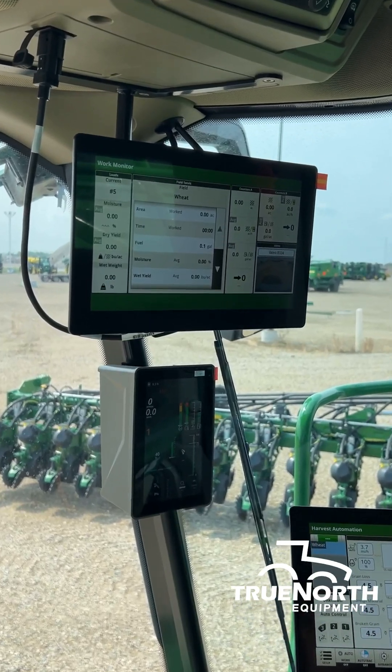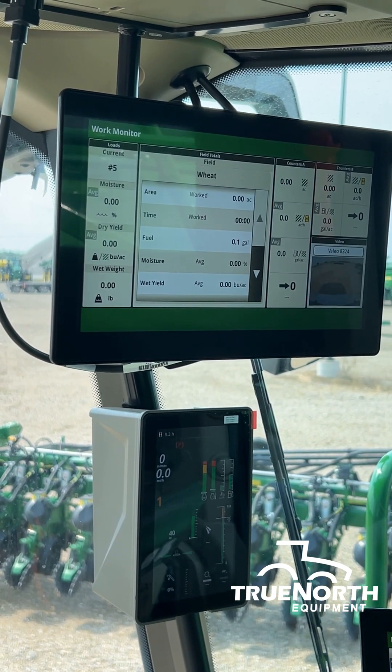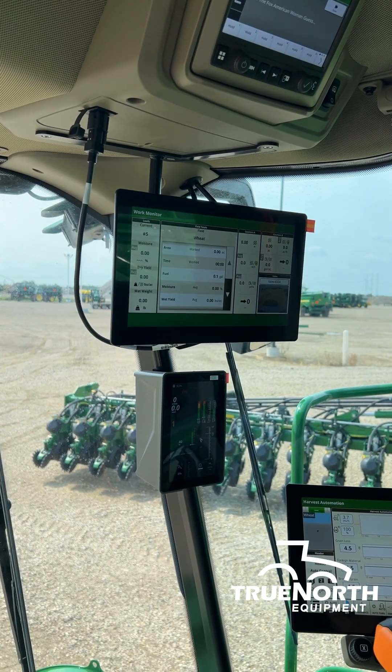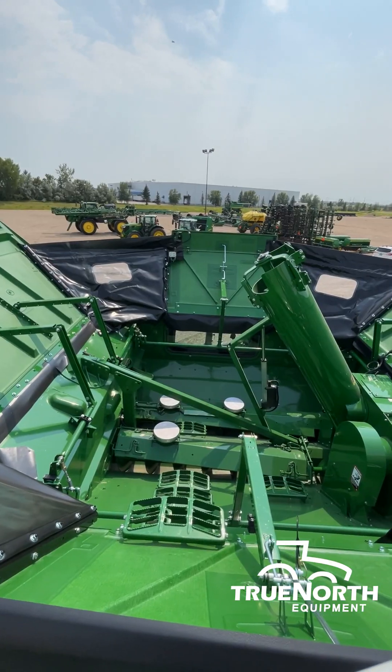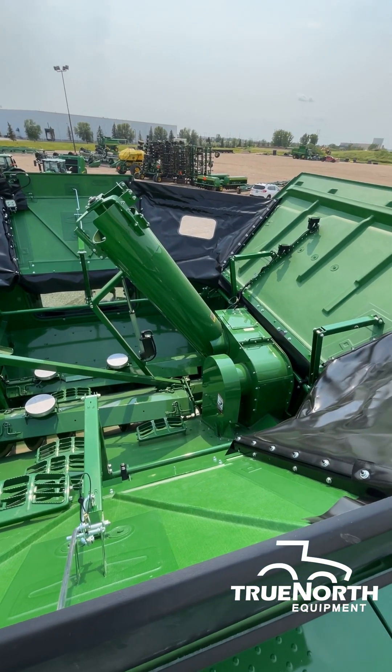Another update to the machine you'll notice is our updated corner post display. As we've always had the fuel and depth levels and our header tilt and fore-and-aft, we'll now have an updated grain loss monitor that is more simple and user friendly, and can also be seen on the display.